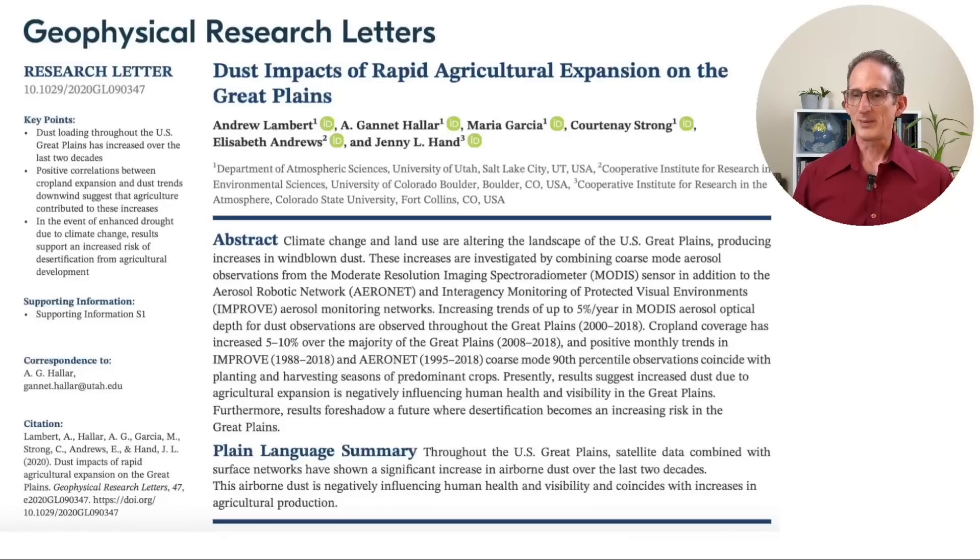It gets worse. The paper, "Dust Impacts of Rapid Agriculture Expansion on the Great Plains," used satellite images and ground dust measurements to determine that the amount of dust going into the atmosphere has been increasing in the United States in recent years, and this is correlated with increased agriculture. You'll see why that's a big problem in a moment.